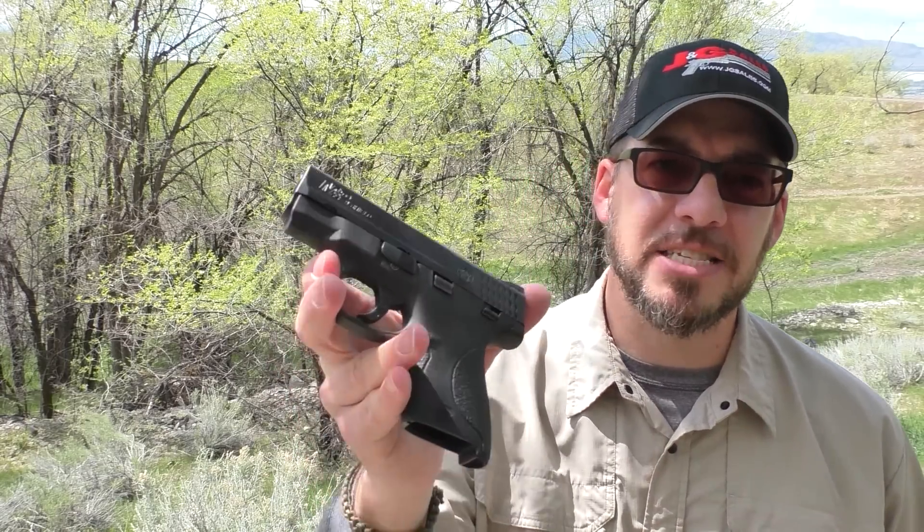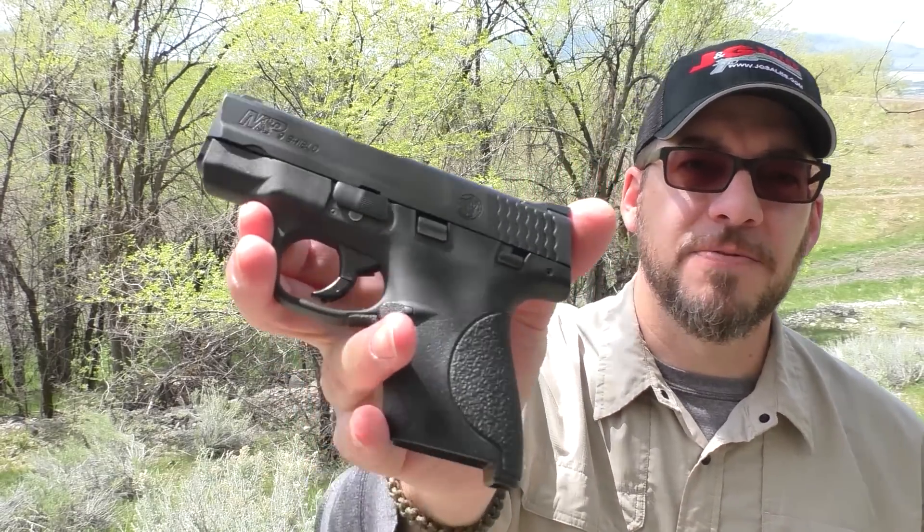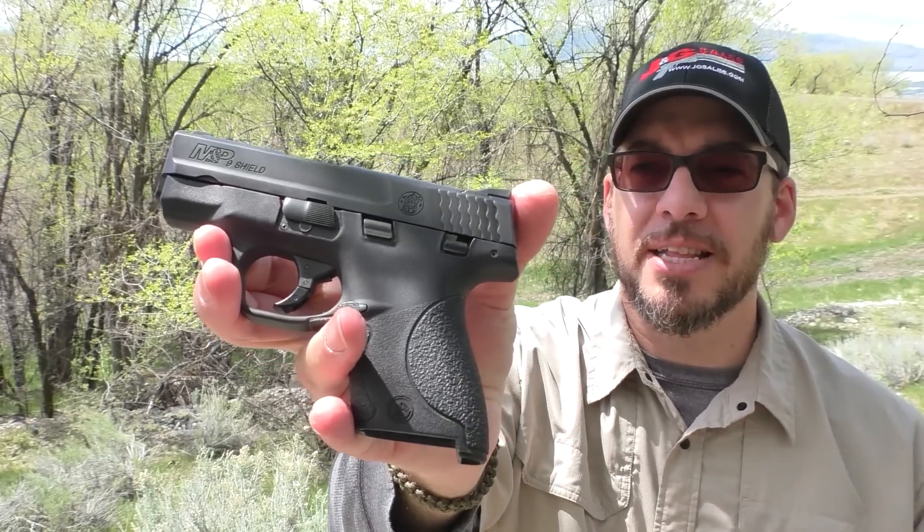Before I get into the rebate and give you details on that, I want to tell you about my experience with this Shield, which I've had for two, three years or so. I've shot it a lot, I've carried it a lot, put it in a kit here and there, and tried to use it in a few different ways to really get a sense for what this gun is for and how it performs in a lot of different roles.